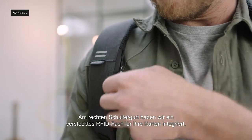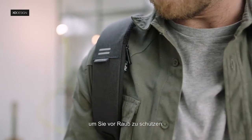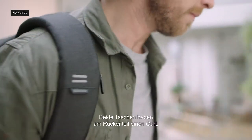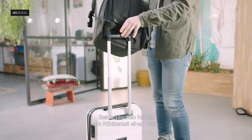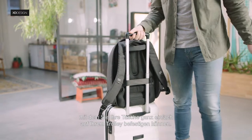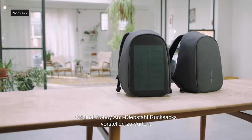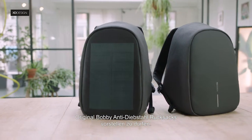On the right strap, we added a hidden RFID pocket for your cards to prevent you from getting skimmed. Both bags have a strap on the back of the bag to easily and safely mount the bag onto your rolling luggage. We are proud to introduce both bags to the fans of the original Bobbi Anti-Theft Backpack.